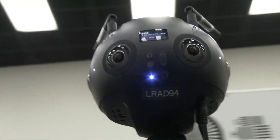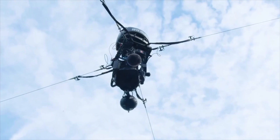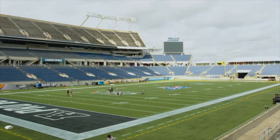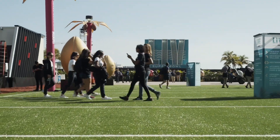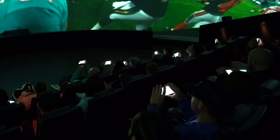Verizon used 5G and a pair of Insta360 Pro 2 cameras to pull off the world's first 8K live-stitched live broadcast of an NFL game. The feed was integrated into ESPN's live broadcast and projected into a dome 200 miles away in Miami. This is how they made it happen.